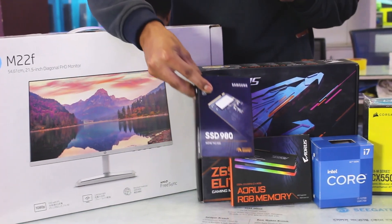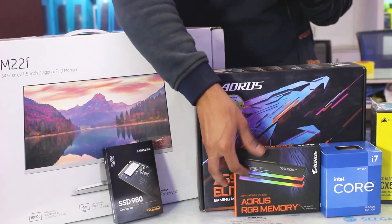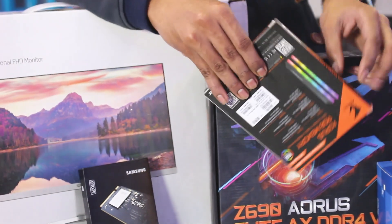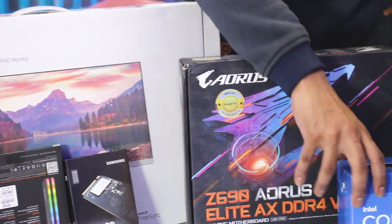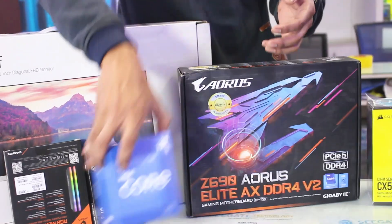The SSD is a Samsung 50GB M.2 NVMe. RAM is Gigabyte Arrows RGB. This is the Intel Core i7 12th Generation.